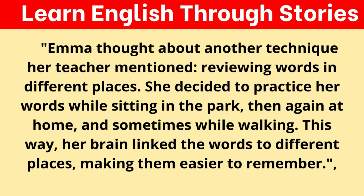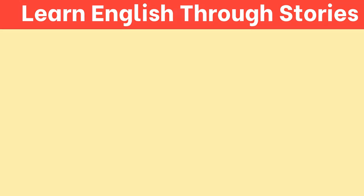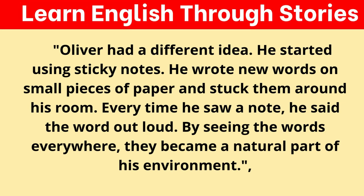Emma thought about another technique her teacher mentioned: reviewing words in different places. She decided to practice her words while sitting in the park, then again at home, and sometimes while walking. This way, her brain linked the words to different places, making them easier to remember. Oliver had a different idea — he started using sticky notes. He wrote new words on small pieces of paper and stuck them around his room. Every time he saw a note, he said the word out loud. By seeing the words everywhere, they became a natural part of his environment.